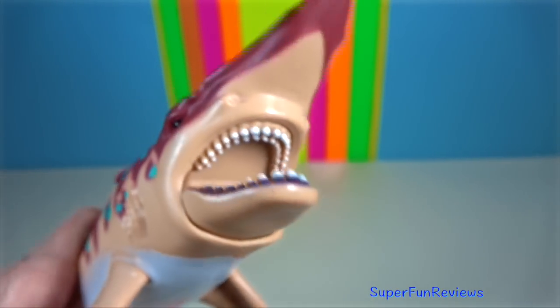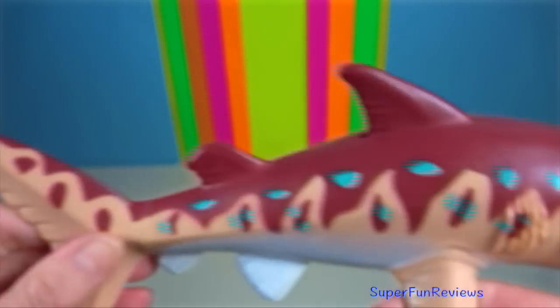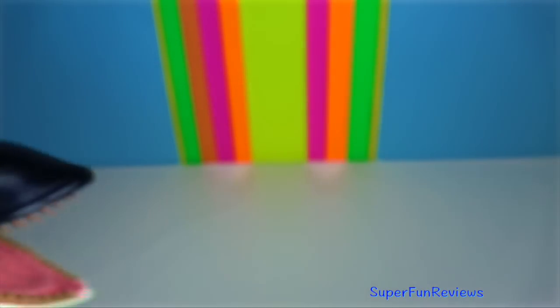Goblin Shark — they get their name from their likeness to mythical goblins that appear in Japanese folklore. They are spotted mostly off the coast of Japan.